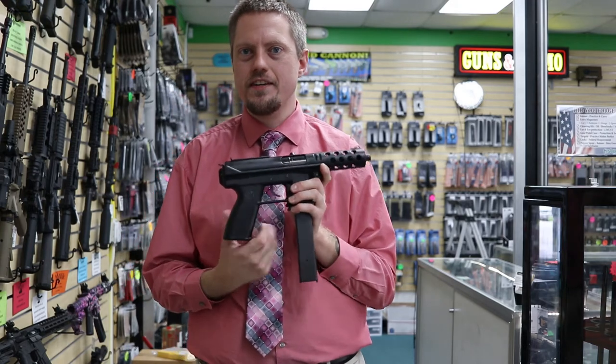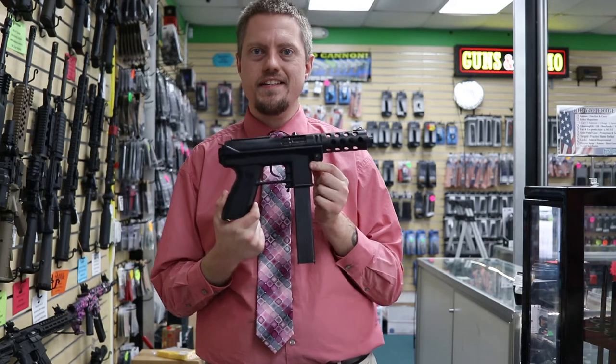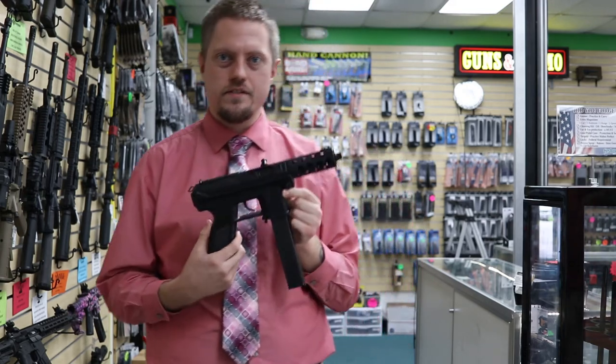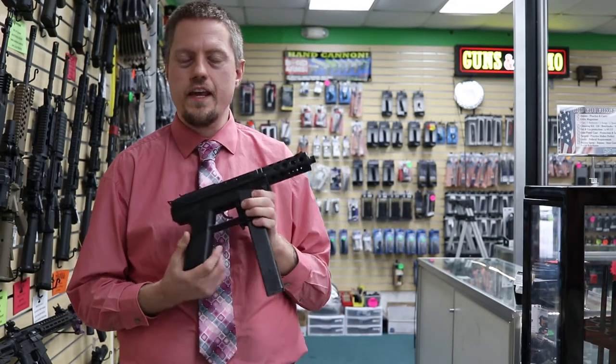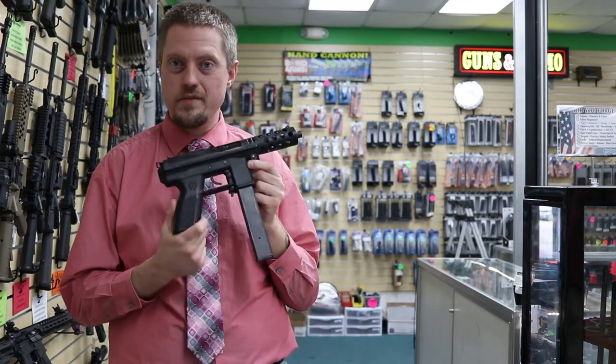Hello everybody, JerryJerryPi here. Today I have the Intratech Tech DC9. This gun is old, no longer in production, so I can't get you an MSRP. Let's take a quick look at it and see what makes this gun so infamous.